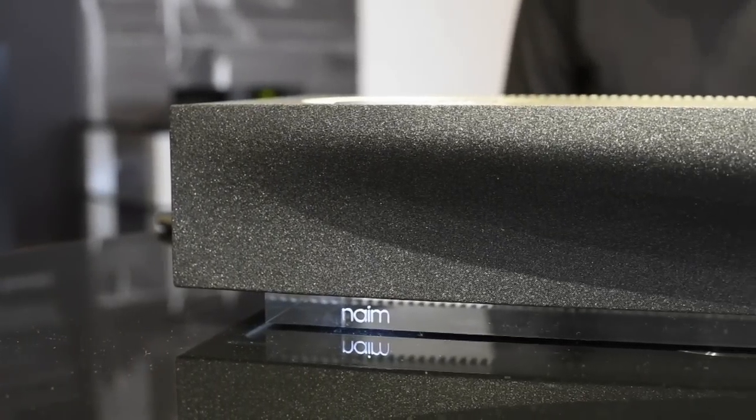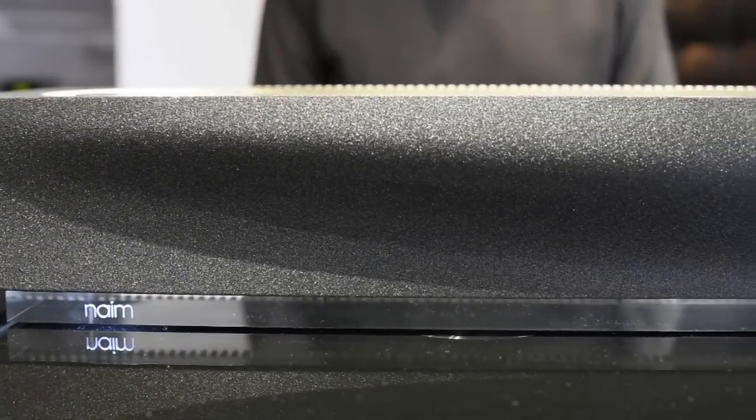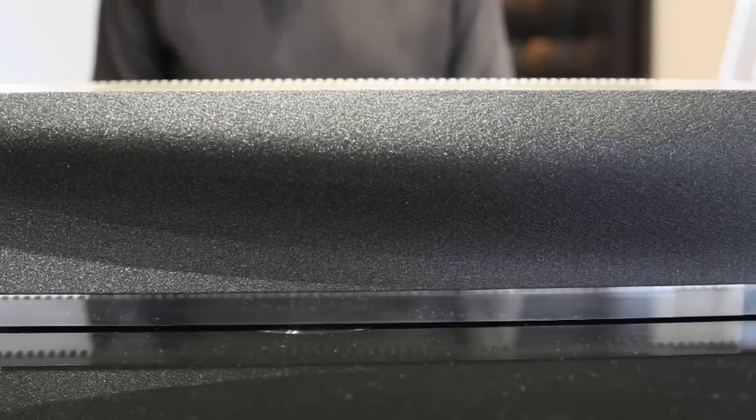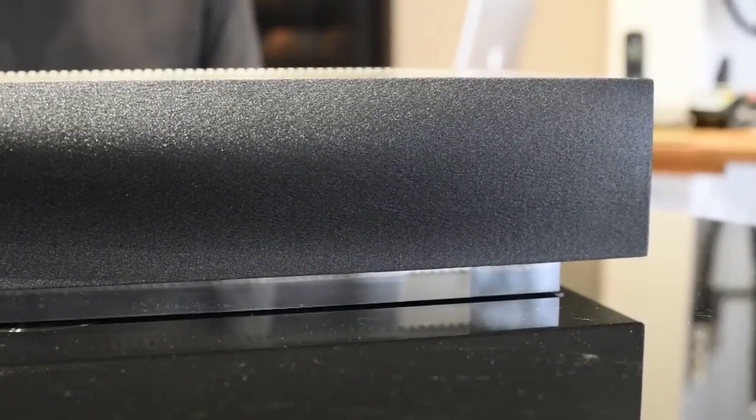The Muso is an all-in-one unit with six individual loudspeakers driven by six 75-watt amplifiers, so we actually have a total output of 450 watts.